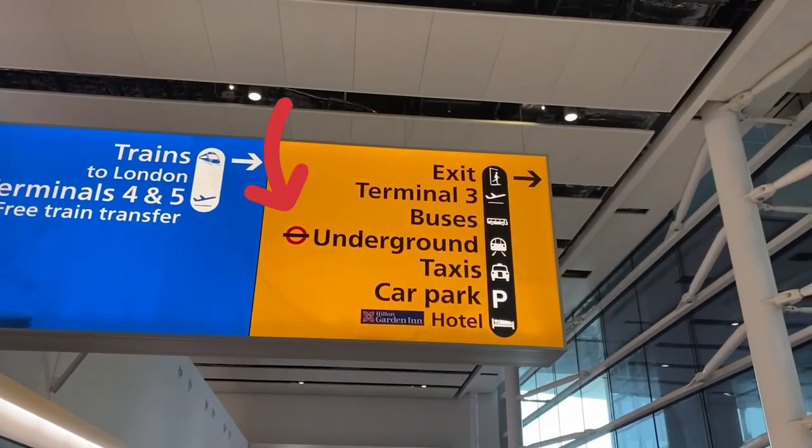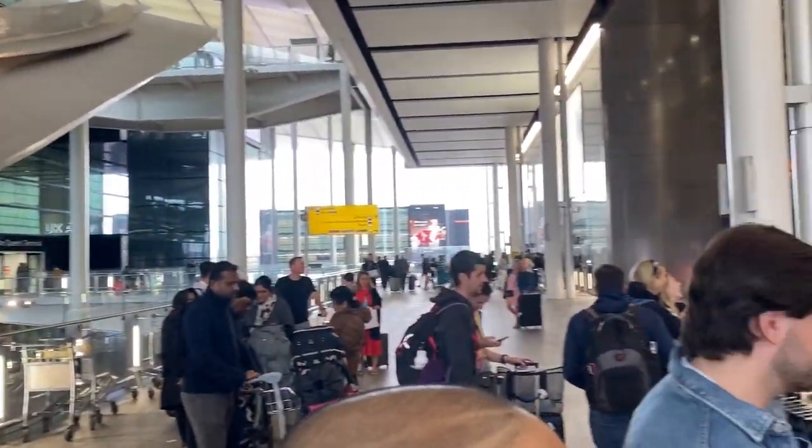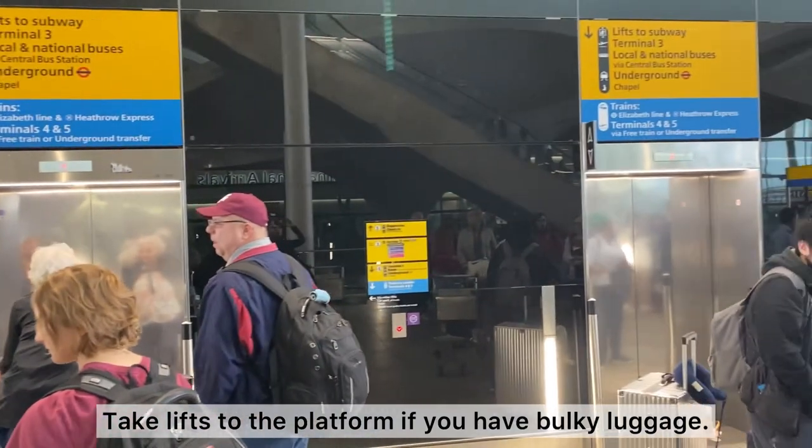Look for the signs that show where the underground stations are once you're out of the airport. If you've got lots of bulky luggage with you, please take these lifts down to the underground stations.